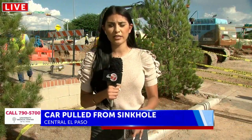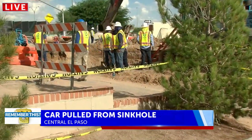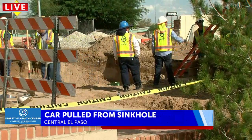That car is no longer in the sinkhole. Crews are still here at this intersection. El Paso Water says that this sinkhole is 15 feet deep.